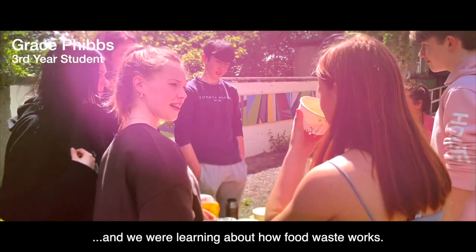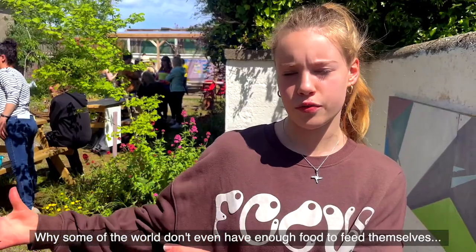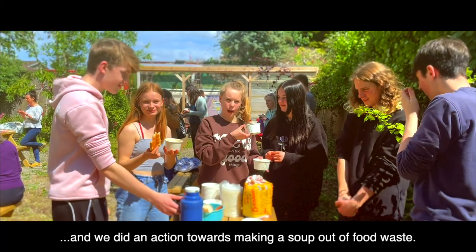Our idea for the food waste project originated when we were in a room learning about how food waste works — why some parts of the world don't even have enough food to feed themselves but we're able to waste so much. From there we researched it and did an action towards making a soup out of food waste.